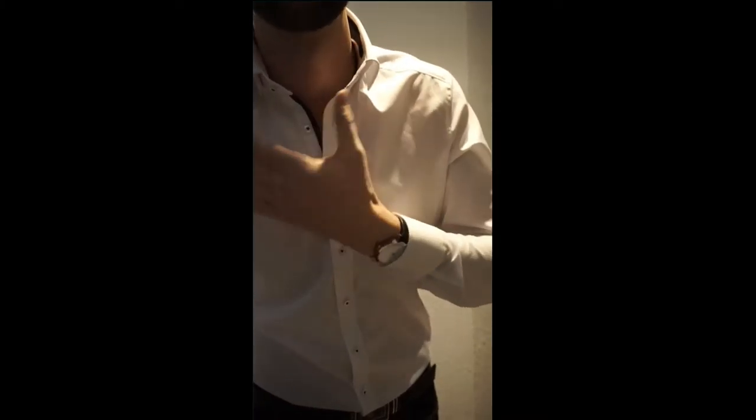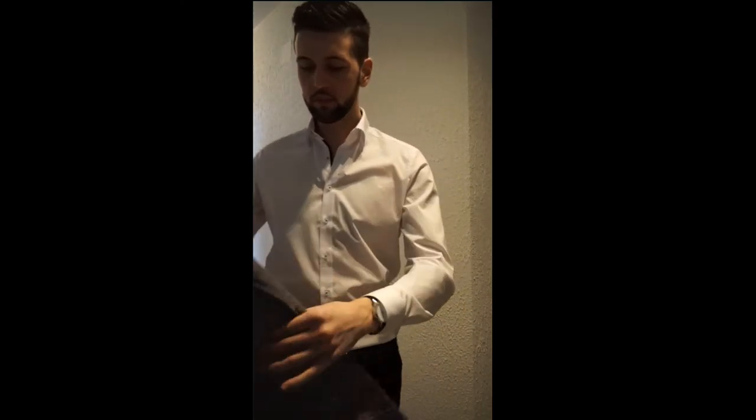Because usually I wear slim fit, and that's regular. I think size 52. I'll keep this.